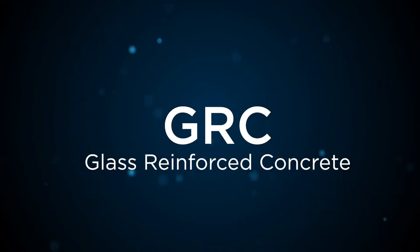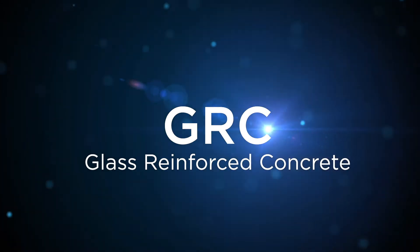Hello, my name is James Butler from Pura Facades and I'm going to talk to you today about GRC, or glass reinforced concrete to give it its full name. It is, as the name suggests, a concrete mix — sand, cement, water, additives — but with the addition of a glass fibre mesh or shards, which give it the rigidity and strength required to make it a facade material on a building.